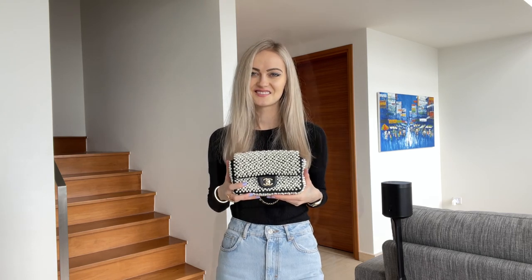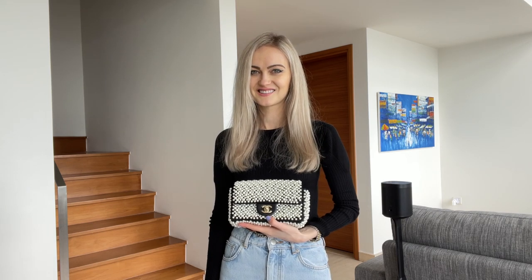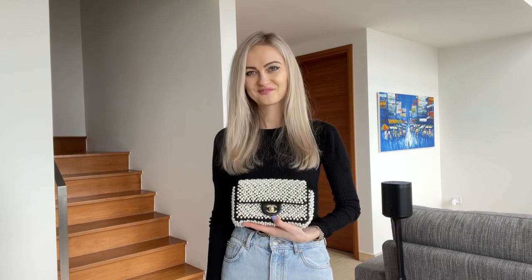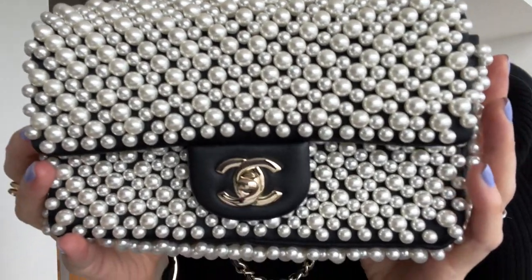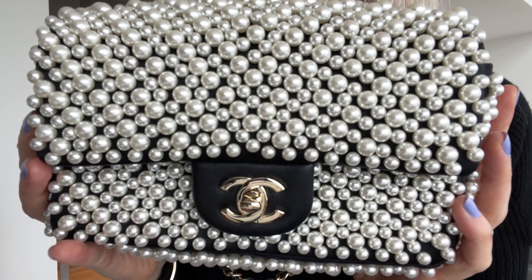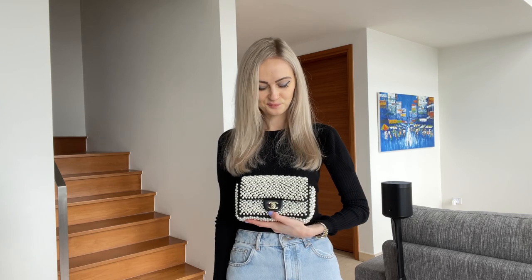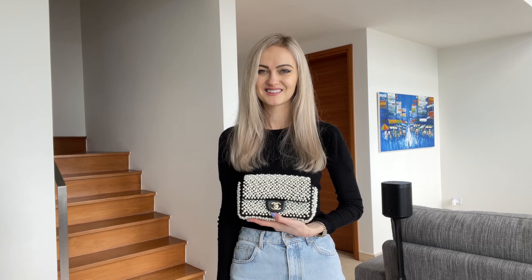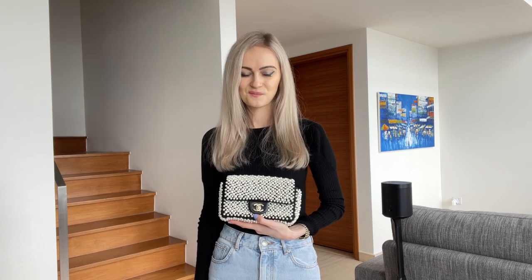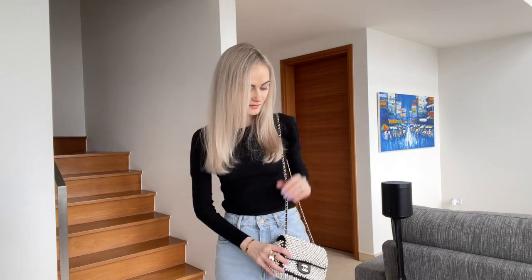I have previously posted a video of my Chanel classic flaps in different colors, which I'll link down below in case you want to check it out. I can pretty much match any outfit, but whenever I can't find anything, this bag works perfectly with absolutely any outfit. I often get asked about the size — I believe it's a mini rectangular, but it looks a little bigger because the pearls make the bag appear larger. It can fit quite a lot. The only thing is the strap is quite long, so I had to shorten it with a ribbon on the inside.